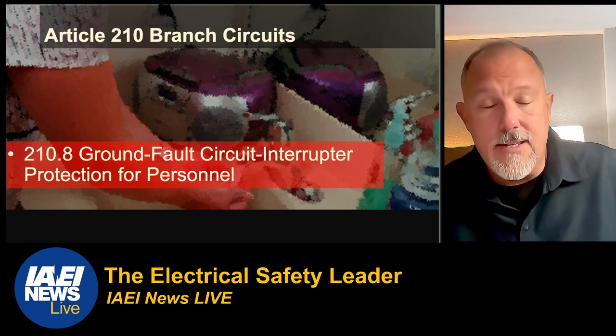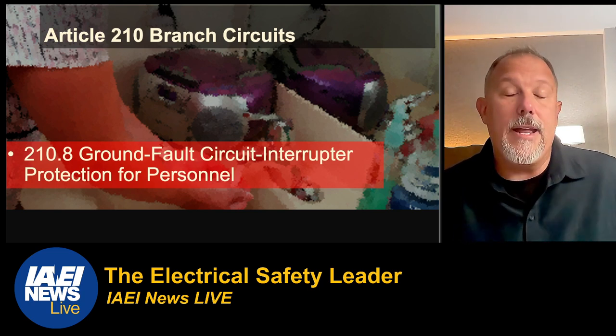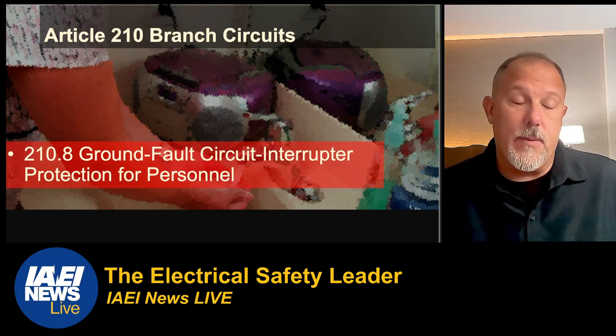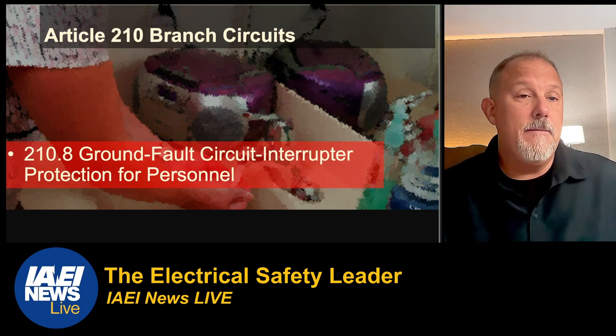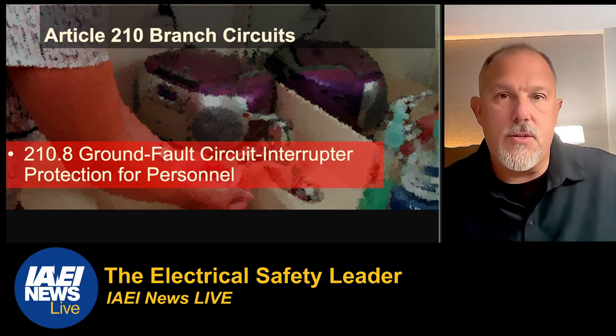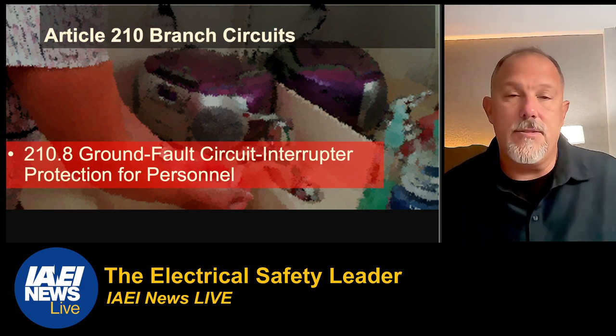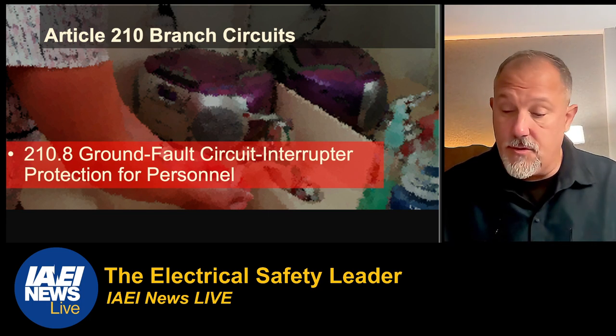Now let's kick this off with 210.8. There are a lot of changes in 210.8 as usual. If you do residential dwelling units, I'm also going to walk into commercial applications under 210.8B. I'll quickly go down through some of those changes.